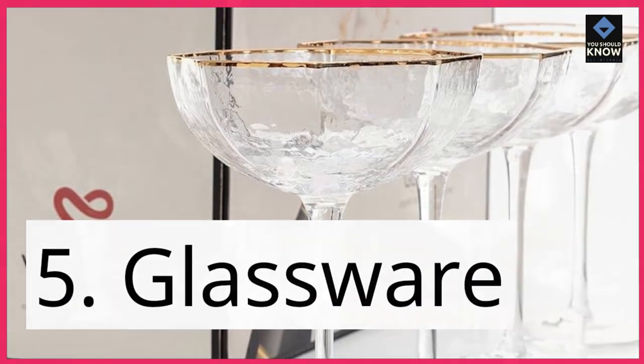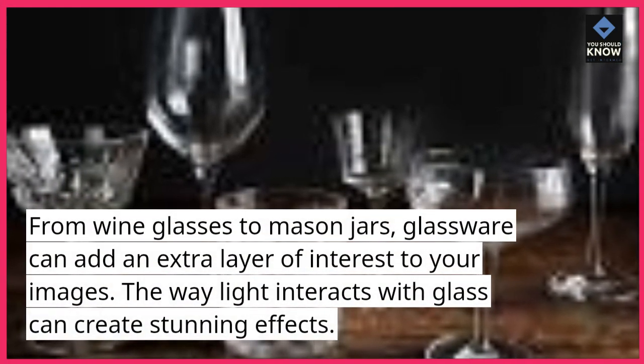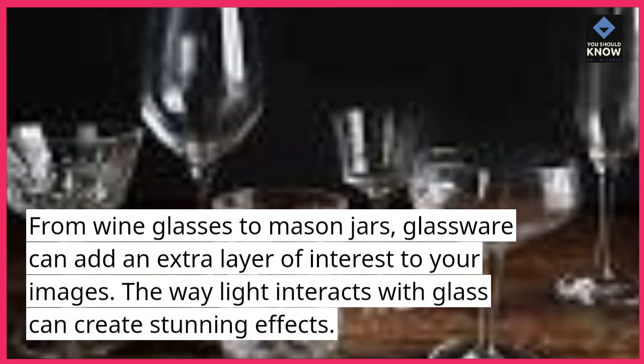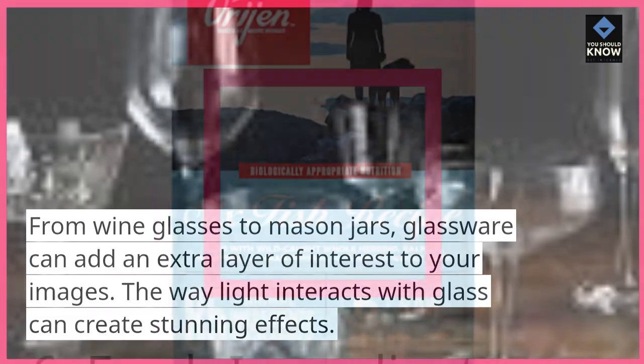5. Glassware. From wine glasses to mason jars, glassware can add an extra layer of interest to your images. The way light interacts with glass can create stunning effects.